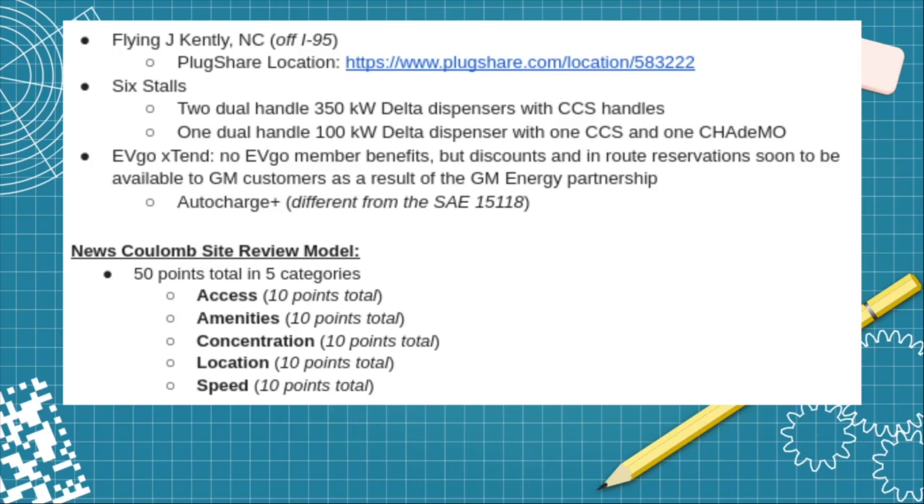The News Coulomb site review model has 50 points in total across five categories: access, amenities, concentration, location, and speed. Each category is scored separately.